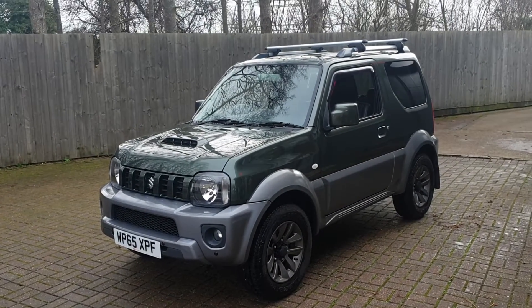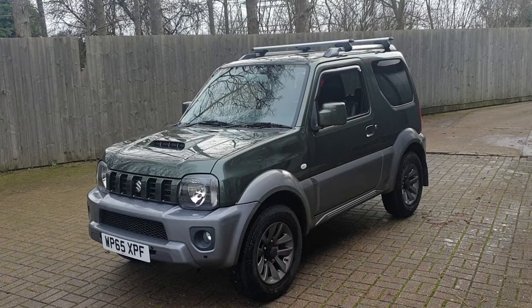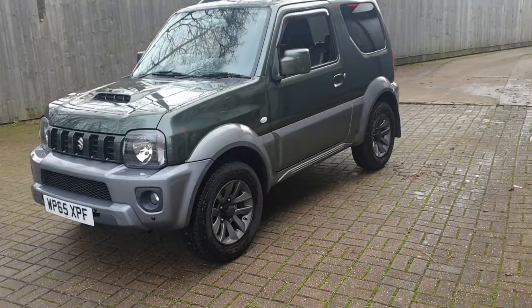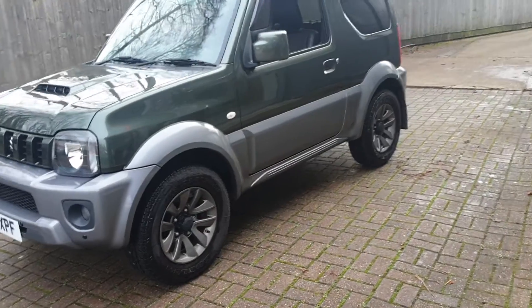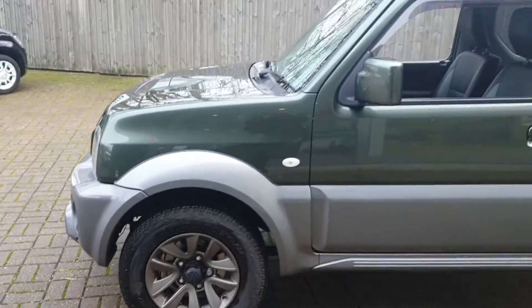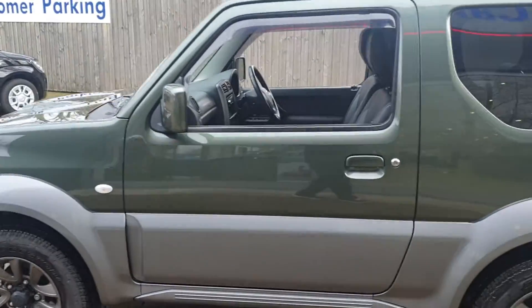Welcome to Cantwell Suzuki. This is our Suzuki Jimny SZ4. This is automatic. It's got 46,663 miles on it. It's been well maintained.